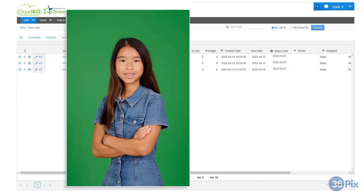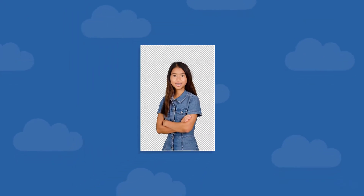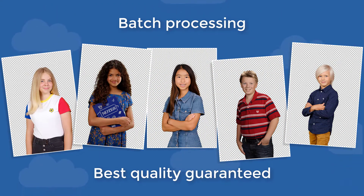CloudKO by 36pix is the number one solution for professional portrait background removal. This high-volume solution allows you to batch process your images while obtaining the best quality extractions on the market.